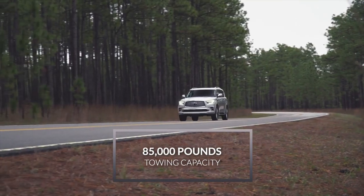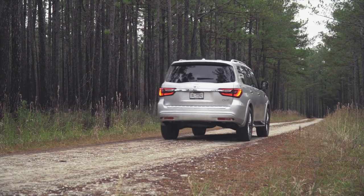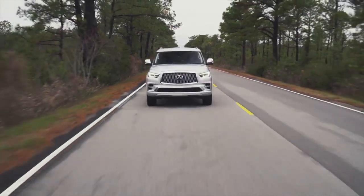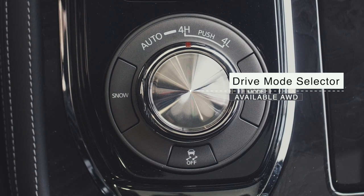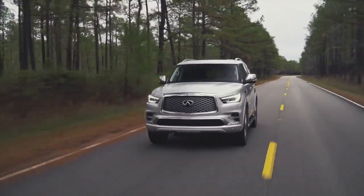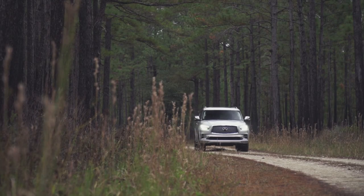With a towing capacity of up to 8,500 pounds, it can pull most trailers and boats as the perfect vehicle for your family's summer adventure. The available Infiniti All-Mode 4WD provides the flexibility to vary power delivery to the wheels for different road conditions and towing needs.